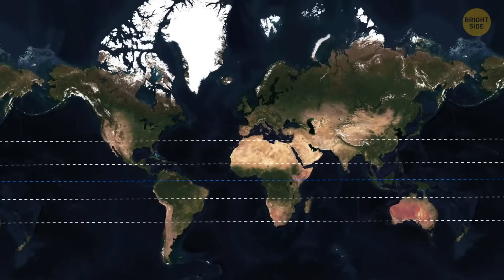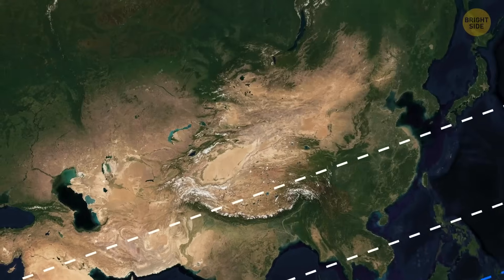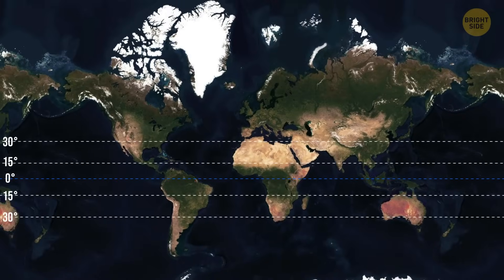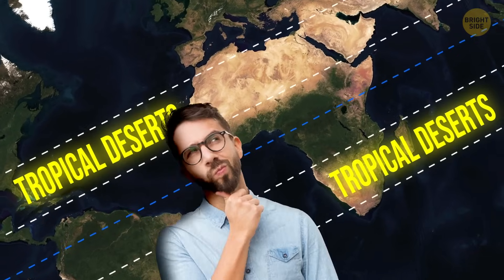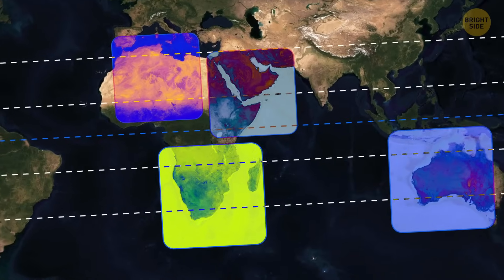About 33% of Earth's land is desert. Pay close attention to the ones located between 15 and 30 degrees latitude — these are called tropical deserts. Notice something curious about their locations: most of them are found on the western edges of continents, and there's a reason for that.